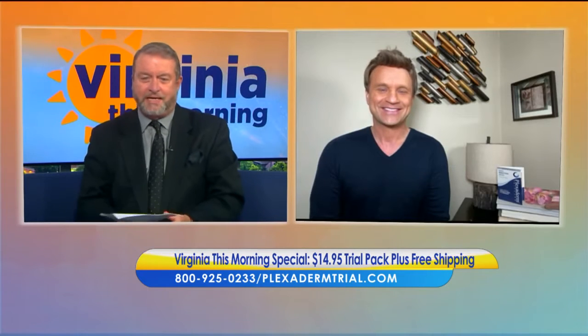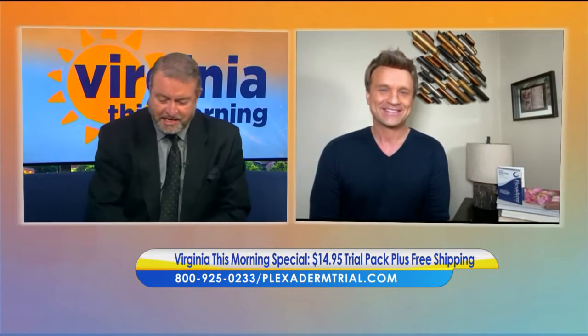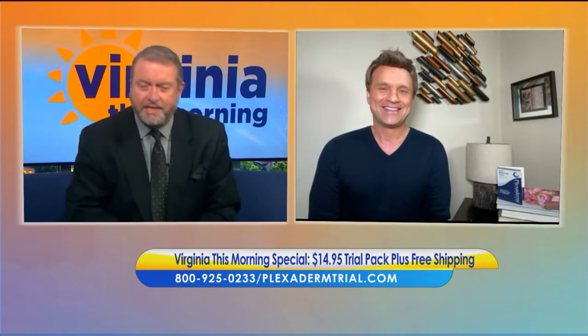Lifestyle consultant Scott DeFalco is here to talk about Plexiderm and their new 10-minute challenge. Good to see you again, buddy. What is the 10-minute challenge?